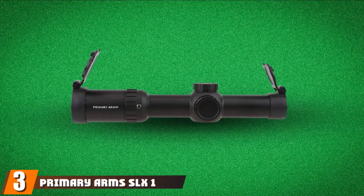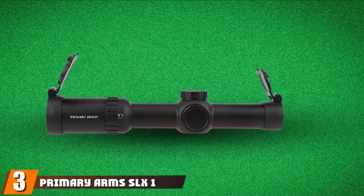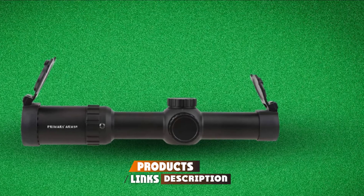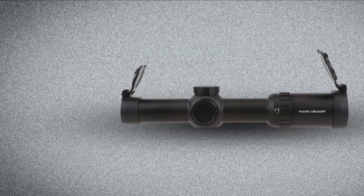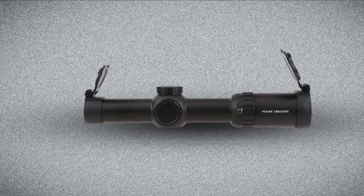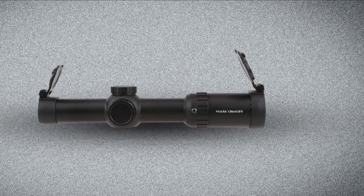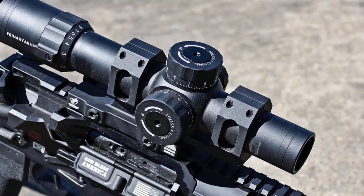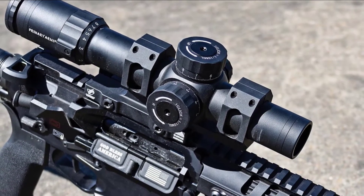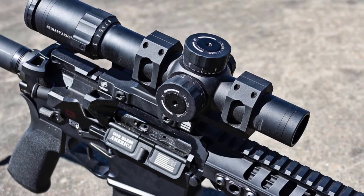The number three position is held by Primary Arms SLX 1-8x20 SFP Rifle Scope. Coming back into the $400 price range, the Primary Arms 1-8x24 SFP is a really good scope for .308 Winchester Magnum rifles and many others. This scope makes use of an illuminated ACS reticle — the ACS Griffin MIL multi-coated reticle — featuring automatic ranging out to 600 yards, moving target lead correction, and a 5x5 matrix for precise aiming.